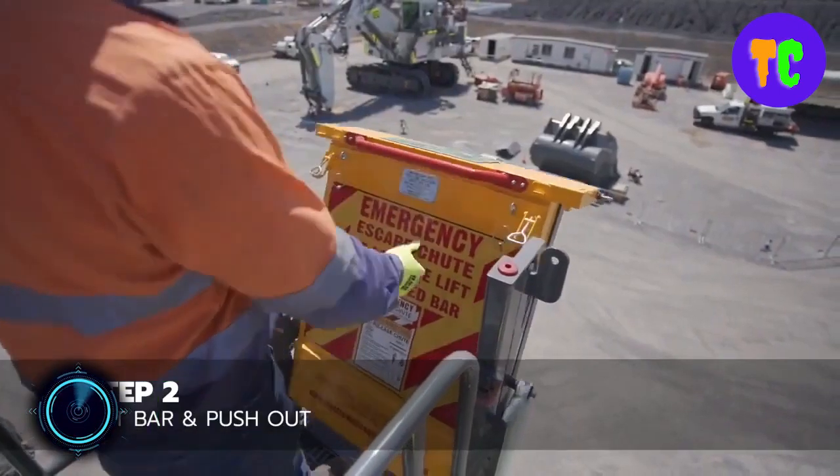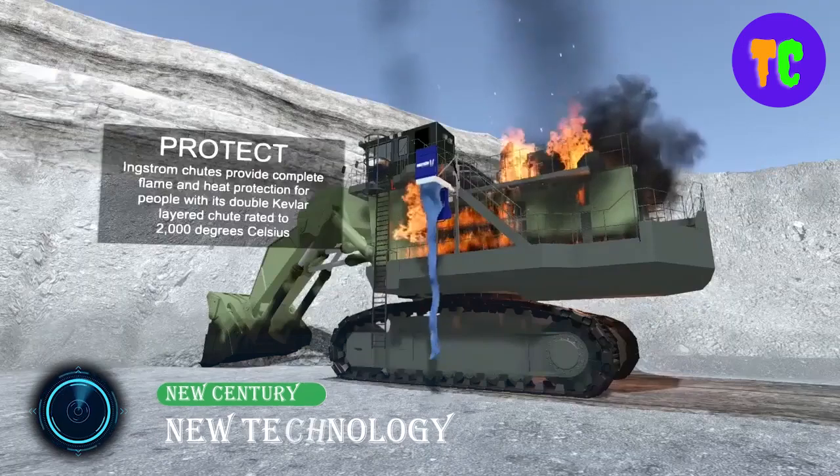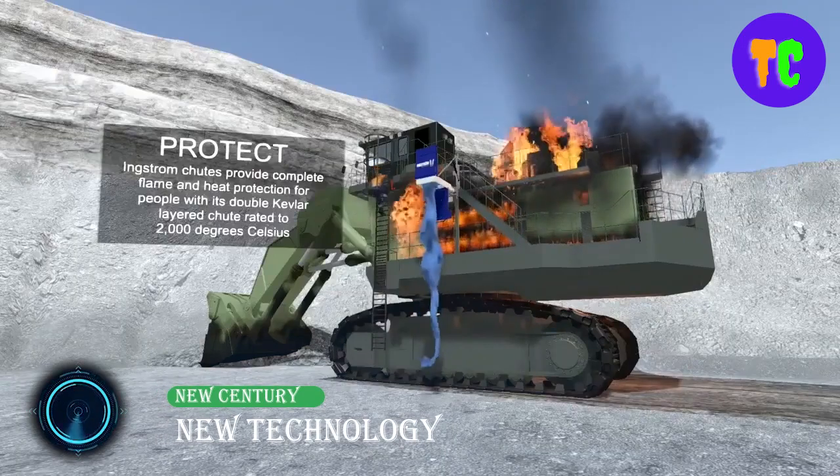IncStrom provides mining, domestic, and high-rise buildings a solution that is the fastest, integrated, and life-saving escape chute. It's designed for a safe and rapid evacuation of persons from height in an emergency situation in compliance with the Australian Workplace Health and Safety Regulation.